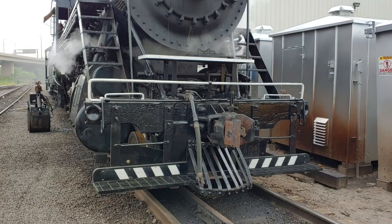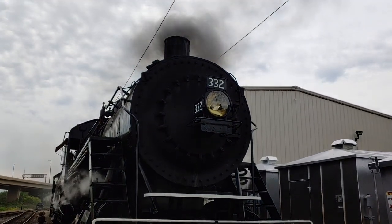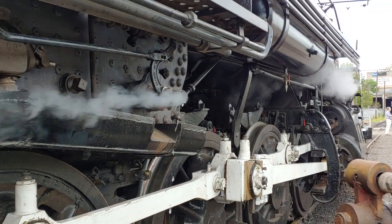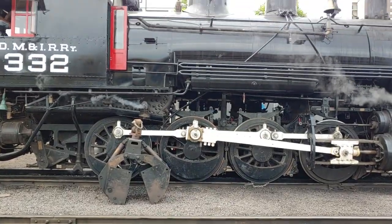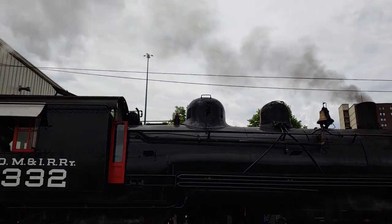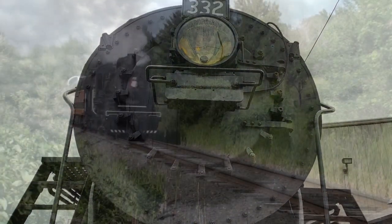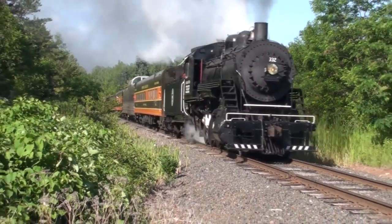The big steam engine stayed put, but our steam engine was ready for the main line. Here it is being steamed up in the morning, getting all ready to go — 200 pounds of pressure in that number 332, which was originally the 28. We renamed it to its original heritage on the Duluth and Iron Range Railway, built in 1906. She's a Consolidation 2-8-0. There are only about 150 working steam engines in all of North America and we've got one of them. She will be running again this summer.